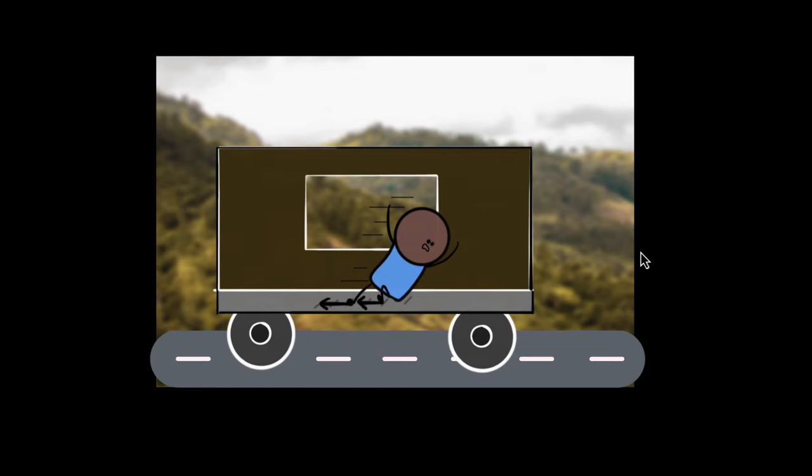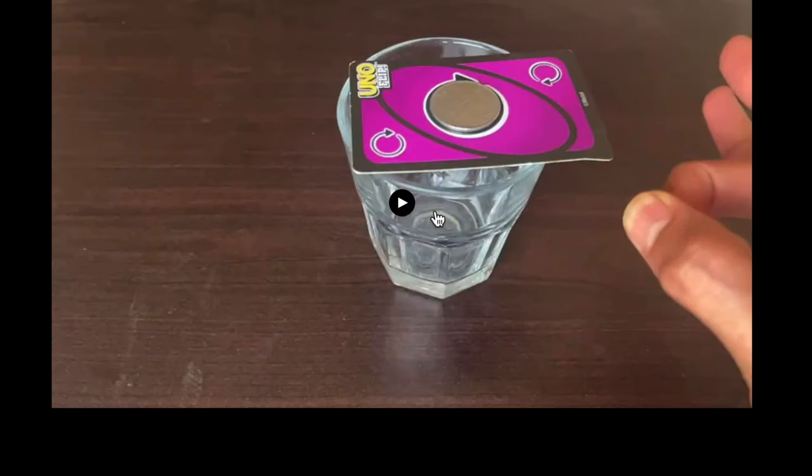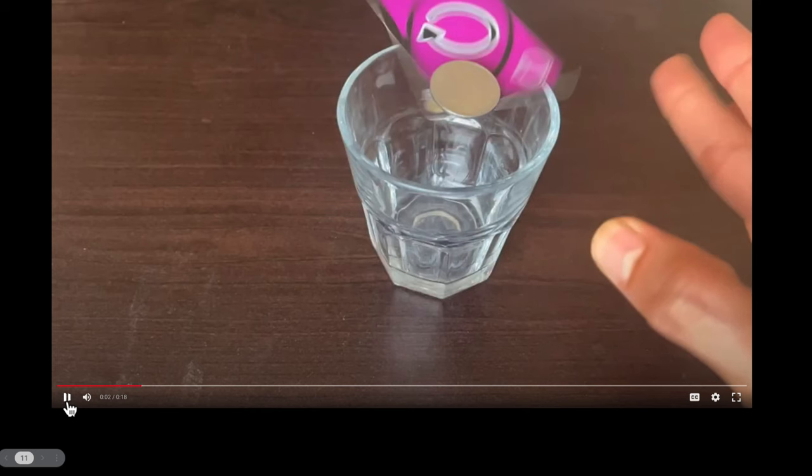Now let's see if we can use the idea of inertia to explain what we saw earlier. Let's look at the same thing in slow motion. See what happened: when I flick the card, I put a force on that card. And we learned that when you put a force on something, it'll accelerate. So it accelerated forward.